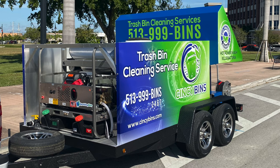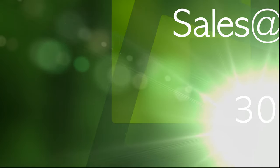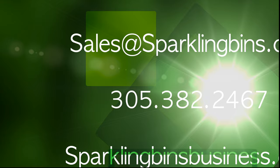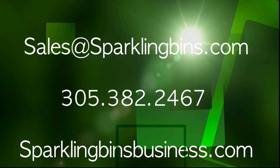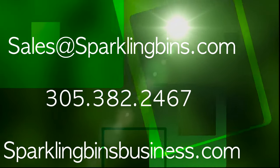We want to once again congratulate Danny Pond from Cincy Bins, and we're looking forward to many years of working with him. If you're interested in getting involved in this great emerging business, give us a call: 305-382-2467, or check out our website, sparklingbinsbusiness.com. Thanks again for watching and for your support.